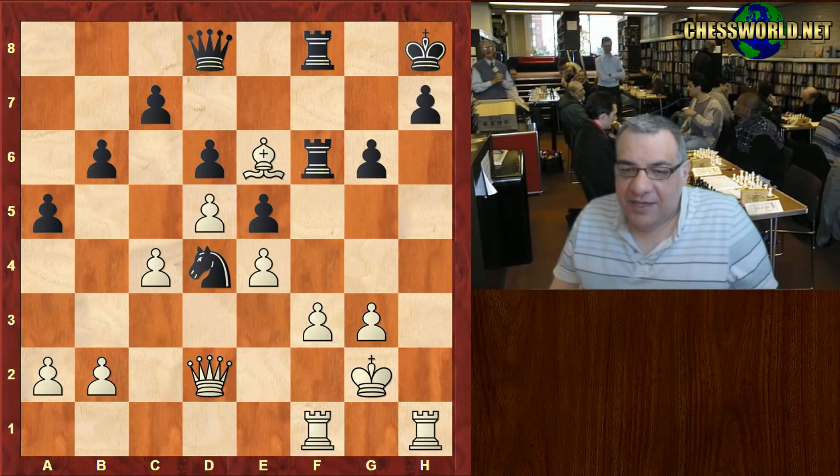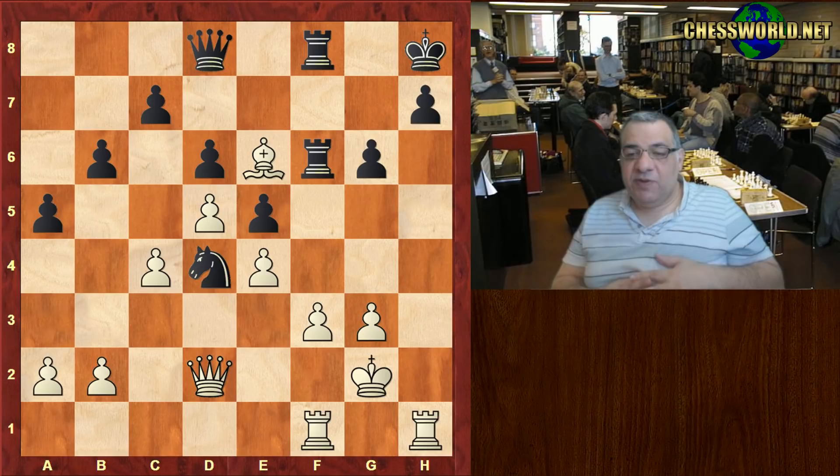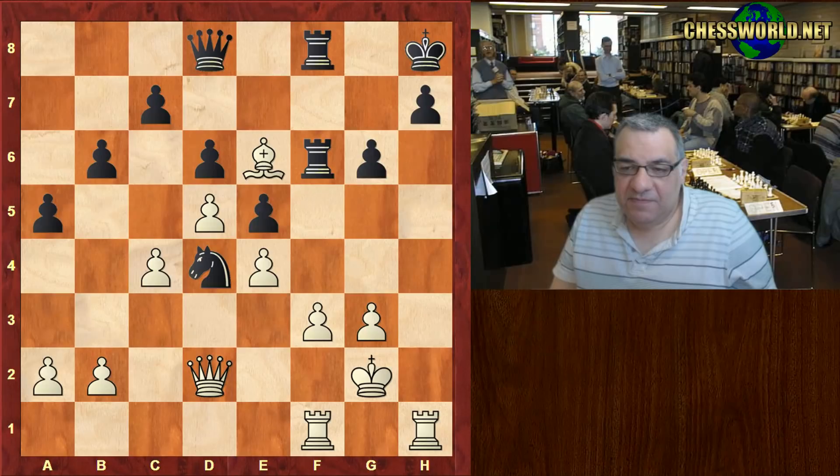In this position, can you guess — if I give you five seconds to pause the video — what would you play with White here? Starting from now, White to play.